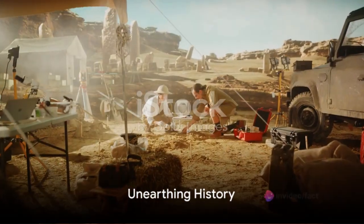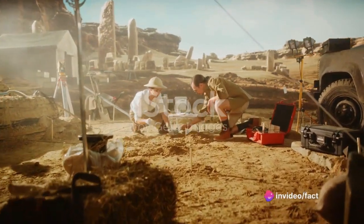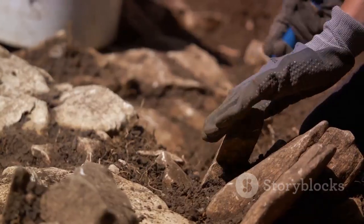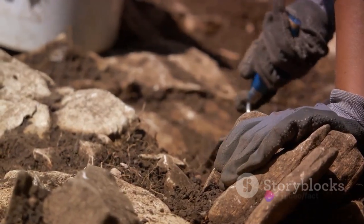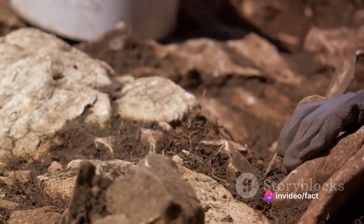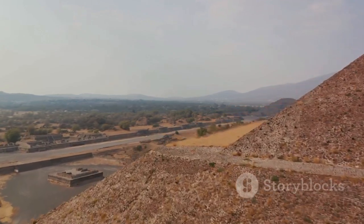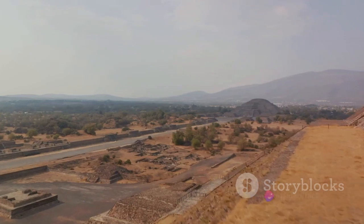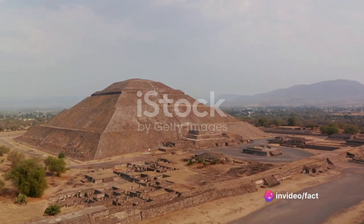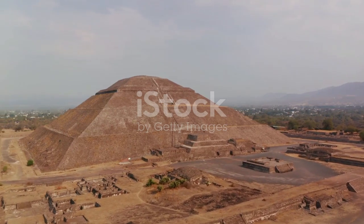The discovery of Poverty Point has been a treasure trove for archaeologists, offering a unique glimpse into the lives of prehistoric Native Americans. The vast monument of earthen ridges and mounds nestled on a bayou of the Mississippi River is a testament to the impressive engineering skills of hunter-gatherer societies over 3,000 years ago. One of the most striking features of Poverty Point is Mound A, a colossal structure stretching across 538,000 square feet at its base and rising 72 feet above the Mississippi River. But the sheer size of Mound A is not the only thing that has piqued the interest of researchers.